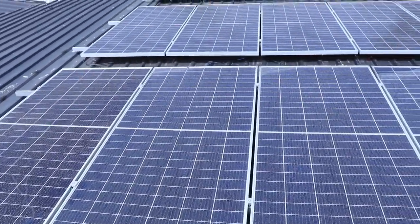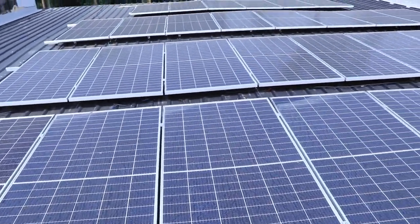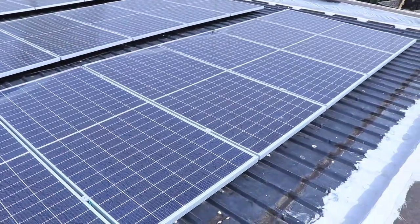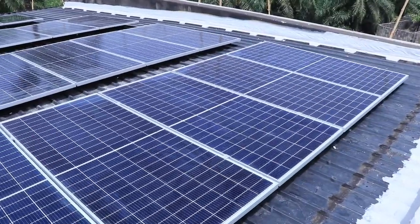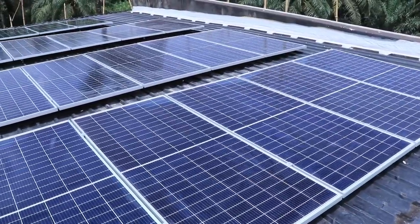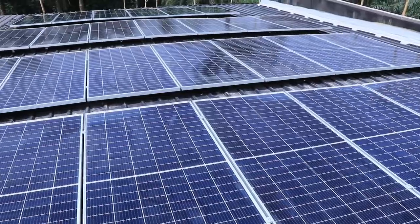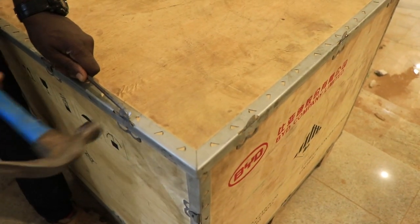Phase one: the solar panels were installed at an earlier stage of the project and all cablings and earthings done. There are 30 panels in total — 15 panels on each charge controller. The solar panel installation was completed.